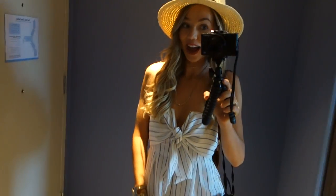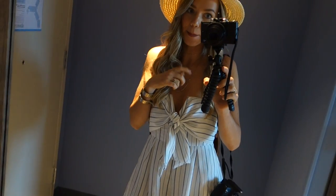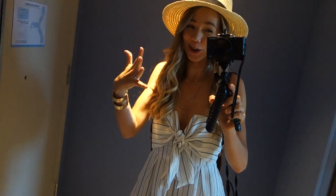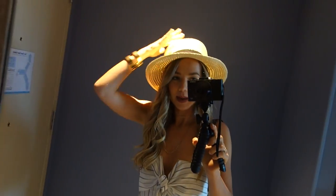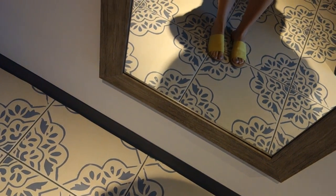I have a little outfit change and I'm ready to go out and explore the hotel. I'm about to meet my boyfriend Brandon in about an hour and I haven't seen him in so long. I have my little Target hat on, my romper from American Threads, and my yellow Happy Feet sandals from Forever 21.